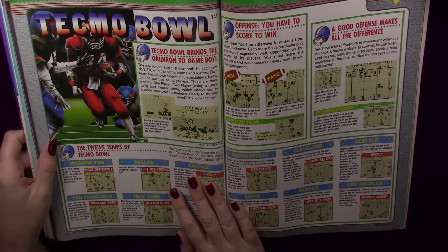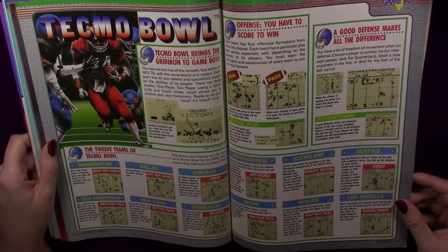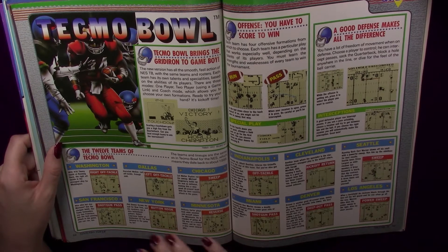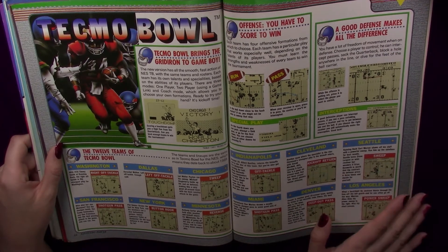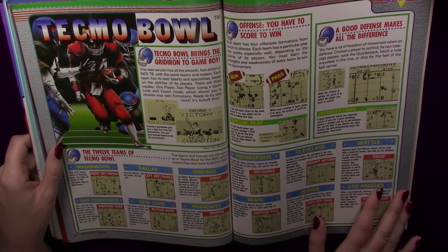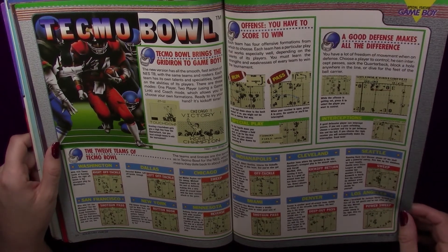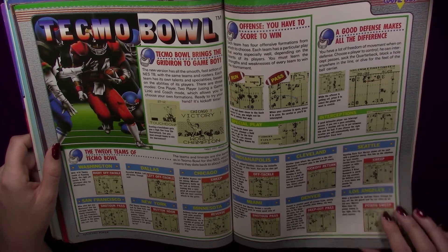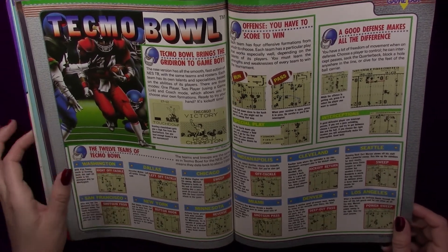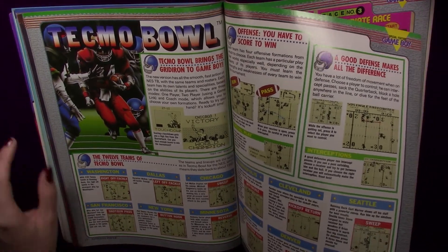Tecmo Bowl for Game Boy — I was playing this, it's fun, but I don't really understand football that well. It's a solid game if you just want a little handheld football game. The sounds are fine, there's some cute graphics, some little maneuvers, and you can pick a team. They don't use the official names, just the city names — so Minnesota the Vikings, San Francisco the 49ers, and at the time that would have been the Los Angeles Raiders. It's fine if you want a little handheld game.